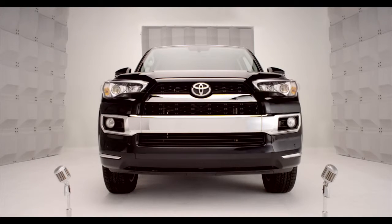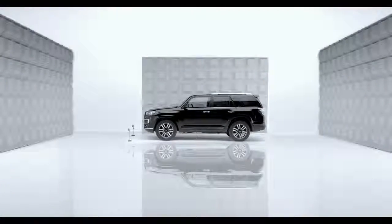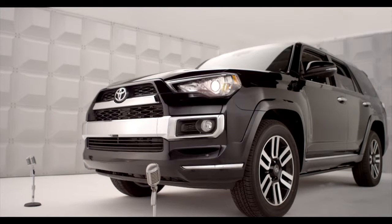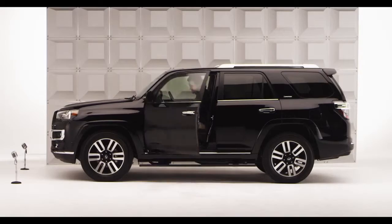Toyota 4Runner power front seats. So you want your favorite seat position at the flip of a switch? Hop in and let me tell you all about it.